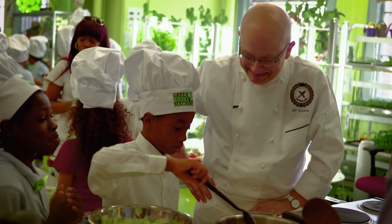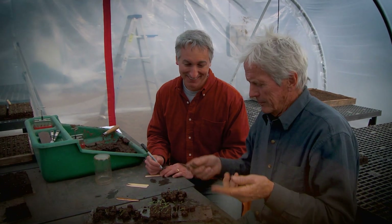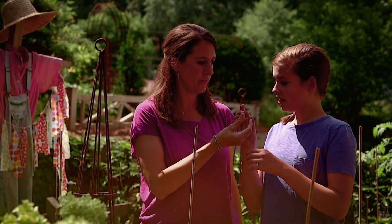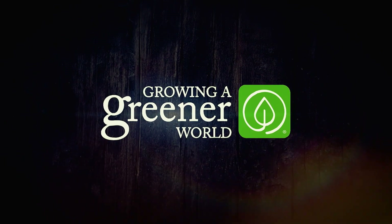They're real. They're passionate. They're all around us. They're the game-changers who are literally Growing A Greener World and inspiring the rest of us to do the same. Growing A Greener World — it's more than a movement. It's our mission.